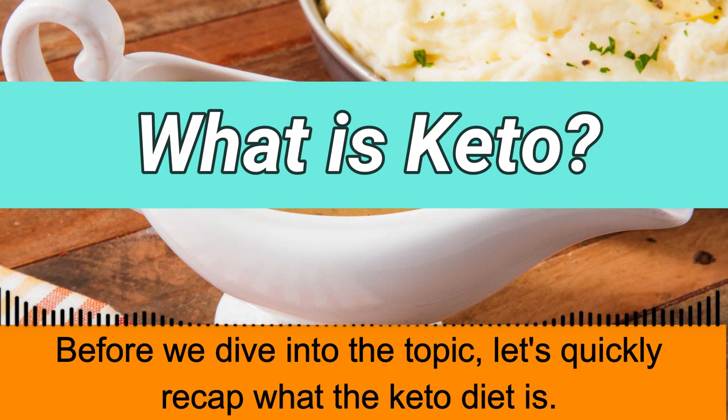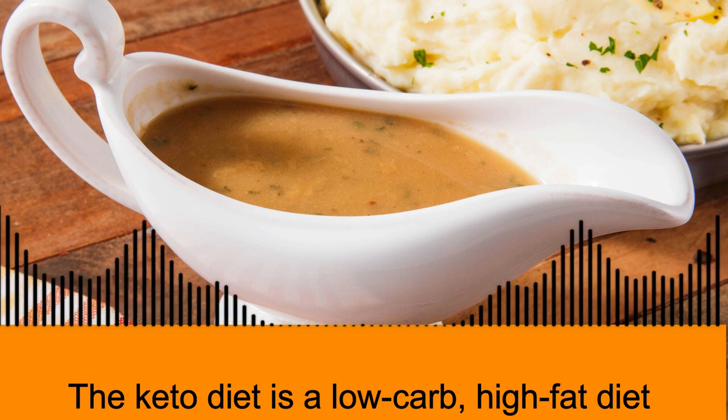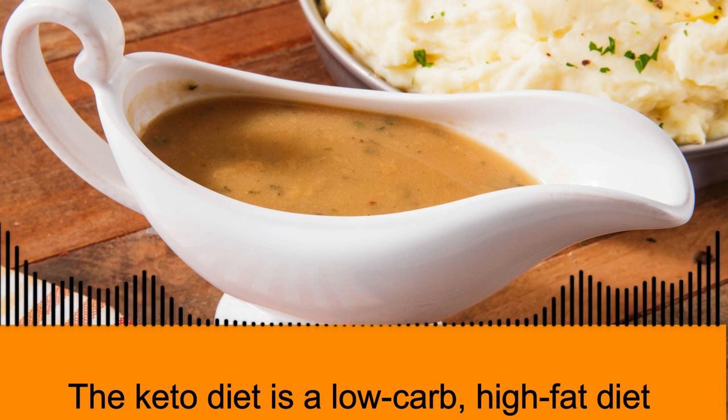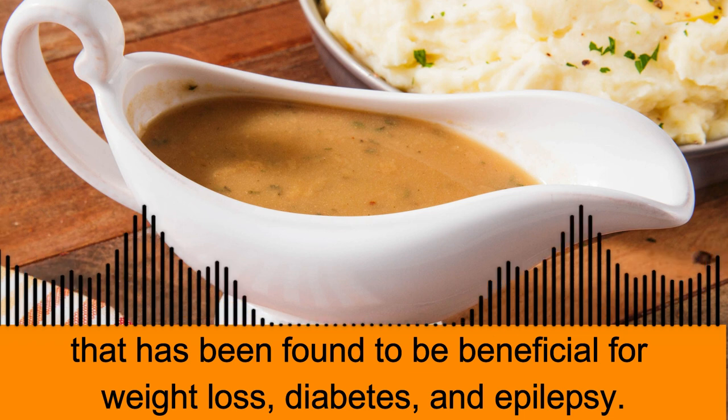Before we dive into the topic, let's quickly recap what the keto diet is. The keto diet is a low-carb, high-fat diet that has been found to be beneficial for weight loss, diabetes, and epilepsy.